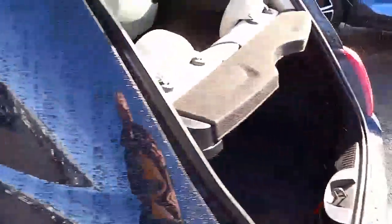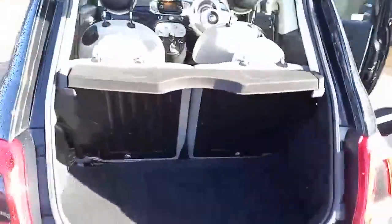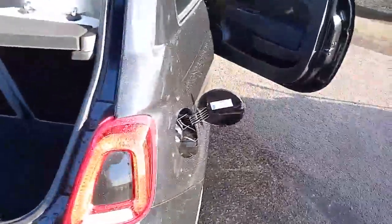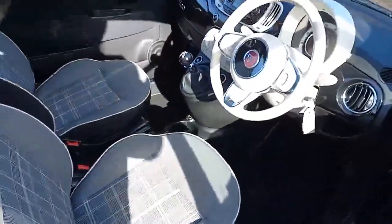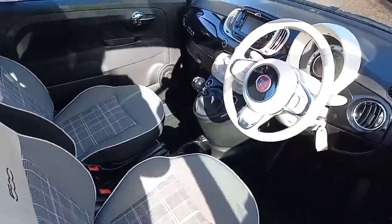Coming round the back, nice sized boot for the size of the car with the parcel shelf. Fuel cap needs no introduction. No rips or tears that can be seen. Electric windows all round.